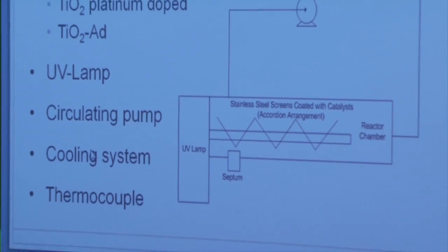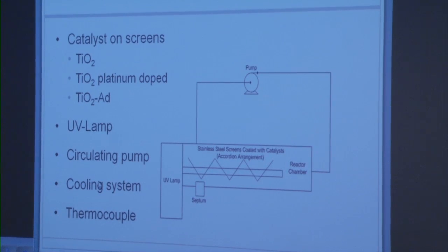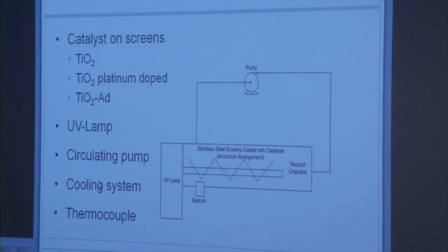Here's the design of our system. As you can see, dropping down the center of the reactor are the accordion screens, which are uniformly coated with the catalyst. The next important piece of equipment is the UV light, which travels the length of the reactor. We also used a circulating pump to ensure uniform concentration throughout the entire experiment, and a cooling system placed around the outside of the reactor to model more real-world conditions, since fresh produce is always stored at a low temperature. We also had a thermocouple to monitor the temperature throughout the experiment.